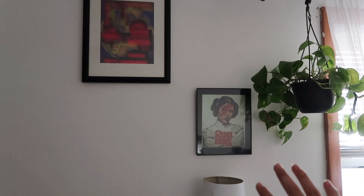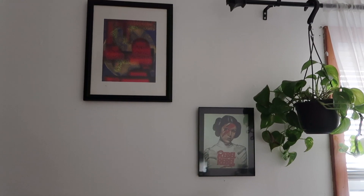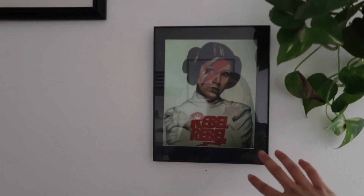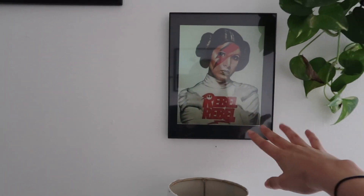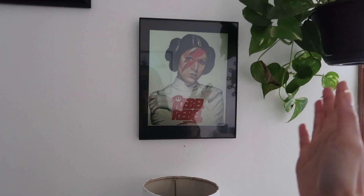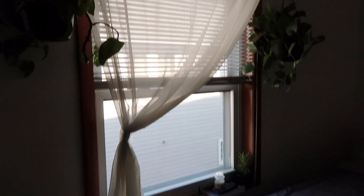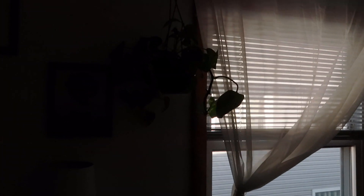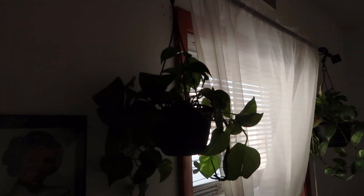On this wall I have some artwork that my ex-brother-in-law gave me — this is something he made, and then this is something he gave me for Christmas one year, which is Star Wars related. I'm not really a Star Wars fan but he gifted it to me so I put it up.